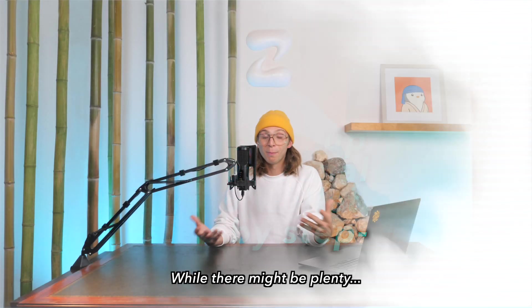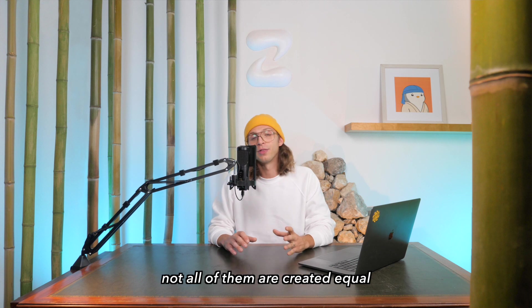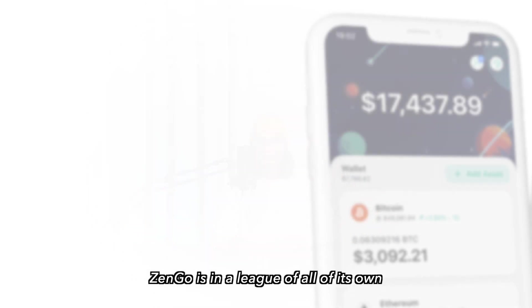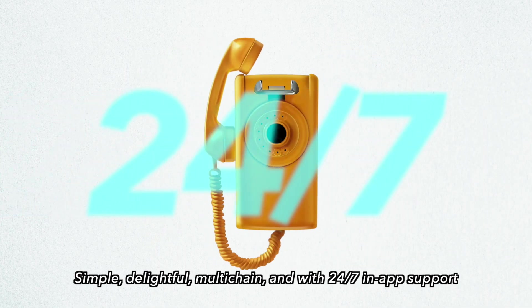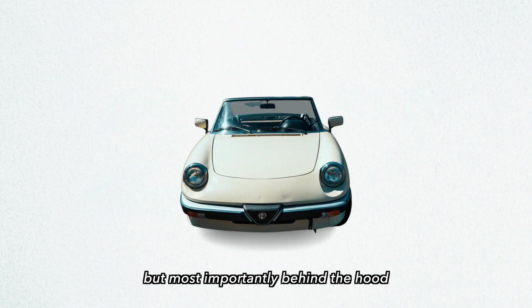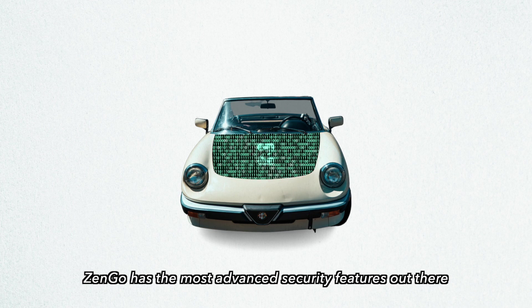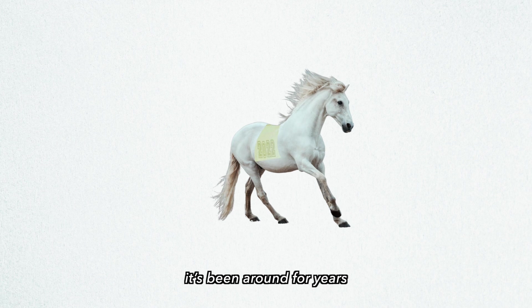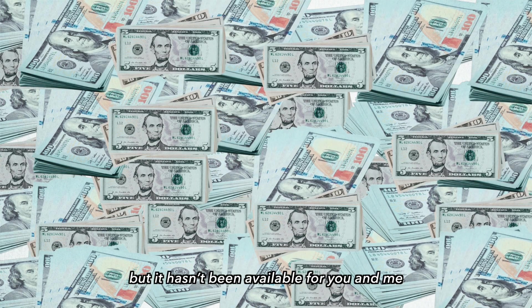While there might be plenty — hundreds — of crypto wallets out there, not all of them are created equal. ZenGo is in a league of its own: simple, delightful, multi-chain, and with 24/7 in-app support. But most importantly, under the hood, ZenGo has the most advanced security features out there, powered by advanced MPC cryptography. It has been around for years protecting billions of dollars of institutional assets.